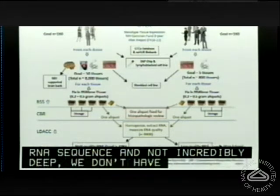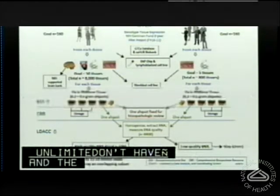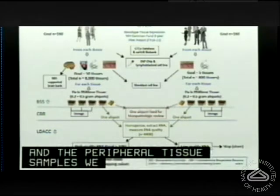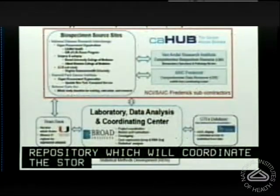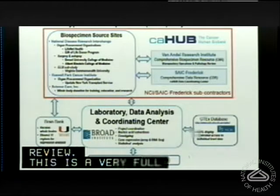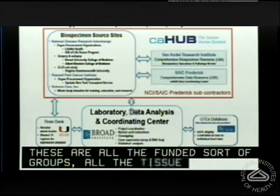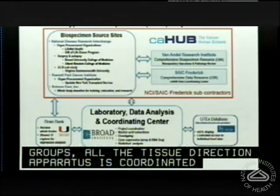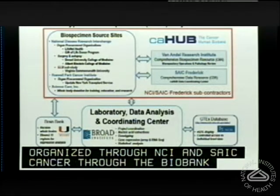We don't have enough funds to do all of the potentially over 8,000 peripheral tissue samples we hope to collect. We have a wet biorepository to coordinate storage and histopathologic review. All the tissue collection apparatus is coordinated through NCI and SAIC Frederick via the Cancer Human Biobank, through Carolyn Compton's Office of Biospecimen and Biorepository Research.